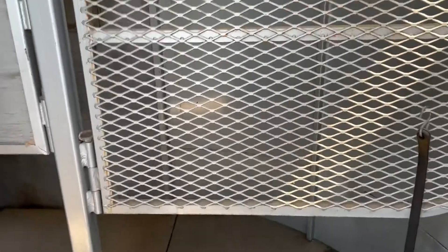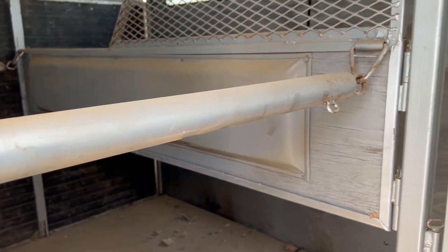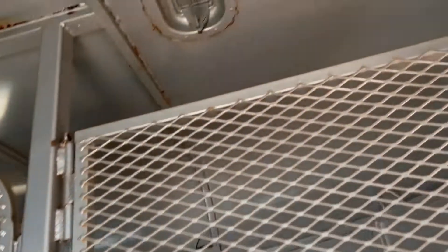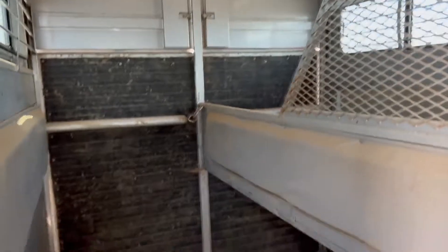You've got your divider here in the front. You'll notice there is no feed area - you've just got your rub bar right there for your horse to come up against, so you can store some stuff up here in the front. The roof on this trailer looks like it's in very good shape on the inside.